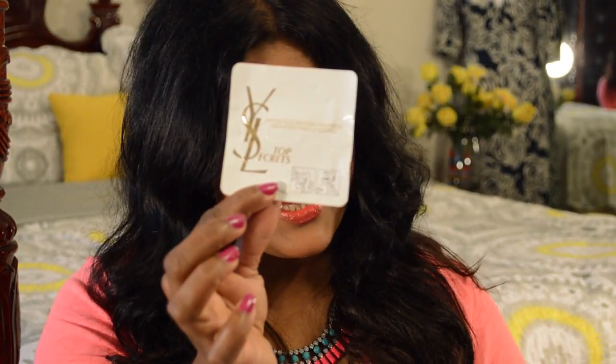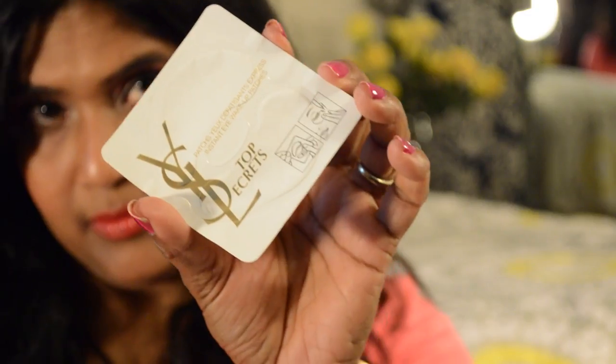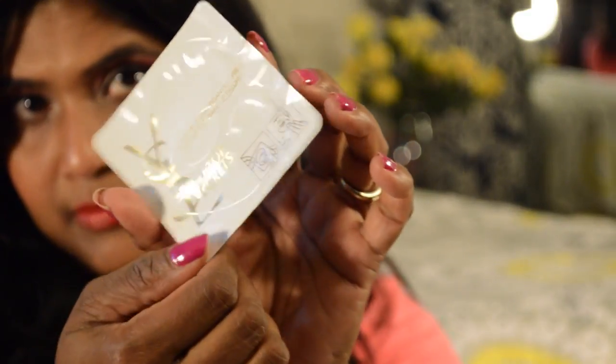I also have these YSL Instant Eye Wake-Up patches — as you can see, there are two, one for each under-eye area. I put these on under my eyes to hydrate and cool the area and reduce puffiness. I really love this one.